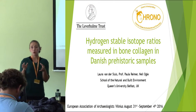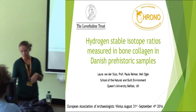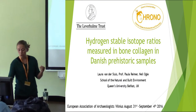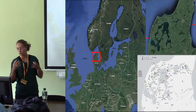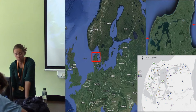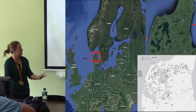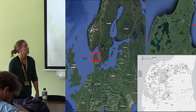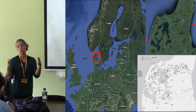My PhD is part of a larger project funded by the Labyrinth Trust. The bigger project is trying to look at human-coast environmental interactions in this particular area in Denmark called the Limfjord. My PhD mainly is about doing stable isotope analysis on bone collagen to look at dietary changes through time.